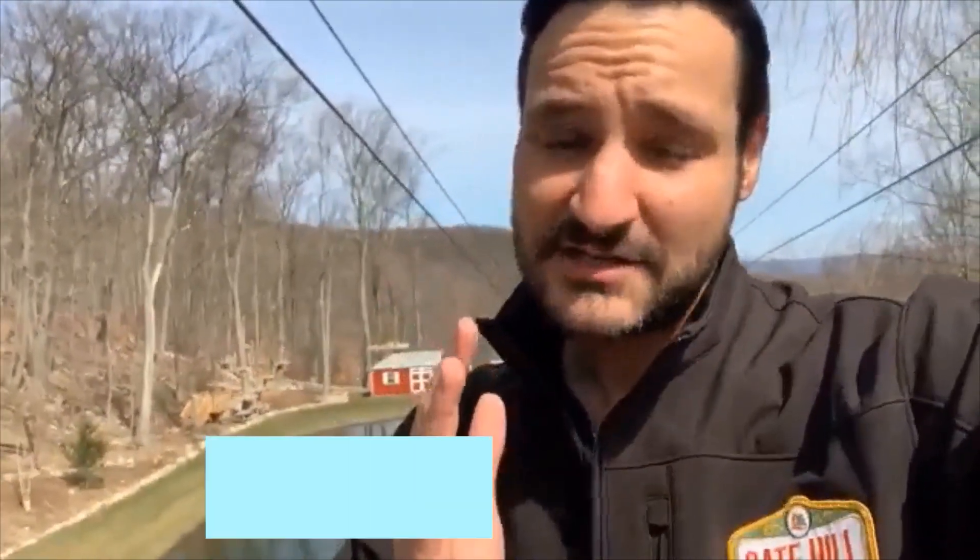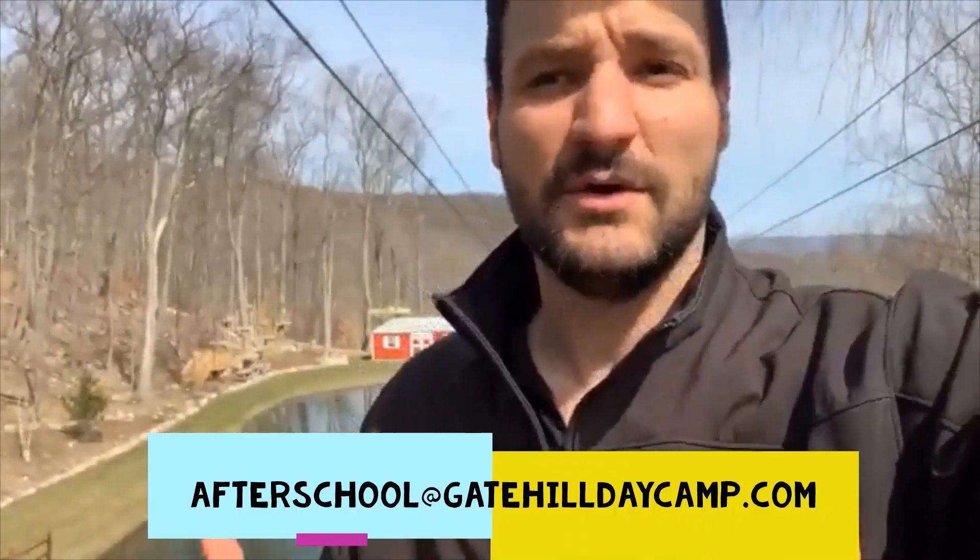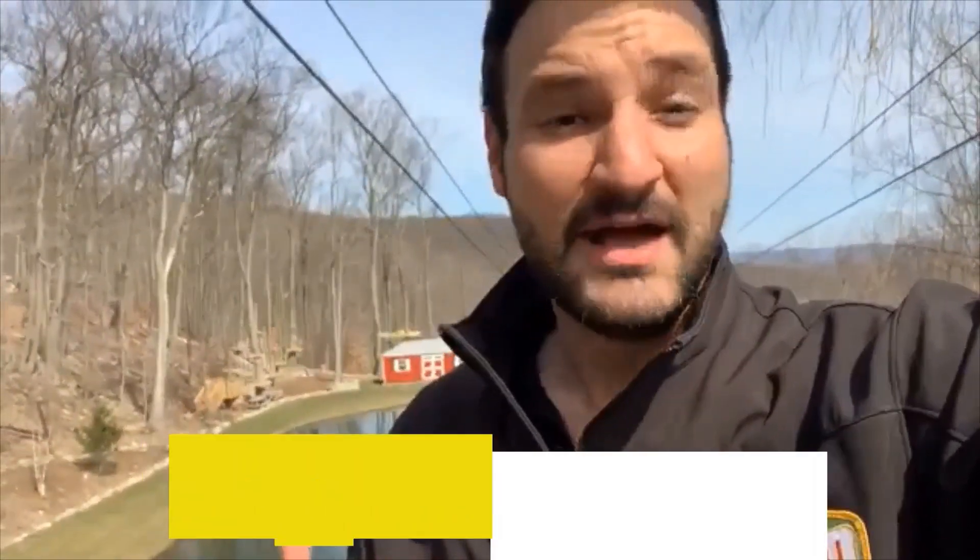Coming up right now, we have our first ever episode of Gate Hill Storytime with Angie. She picked out a really cool book, so I can't wait for you guys to see that. Remember, for Storytime, send in your suggestions on social media or at afterschool@gatehilldaycamp.com. Have a great time, guys. I'll see you at the end.